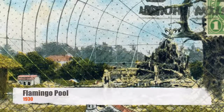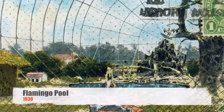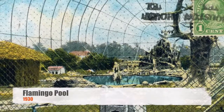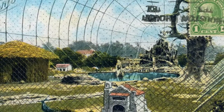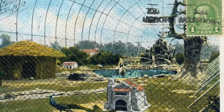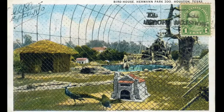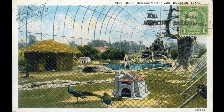The Flamingo Pool was another early exhibit that helped put the Houston Zoo on the map. The exhibit features some of the first rock work ever constructed, faux concrete trees, and a waterfall. Originally, the work seen in this vintage postcard was contained inside an aviary that housed not only birds, but tortoises as well.